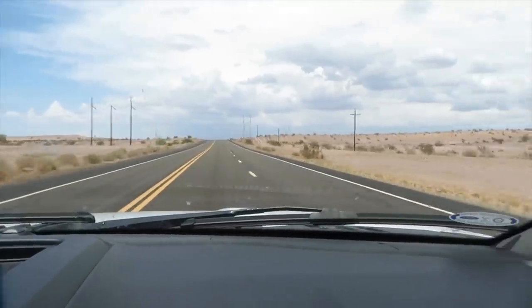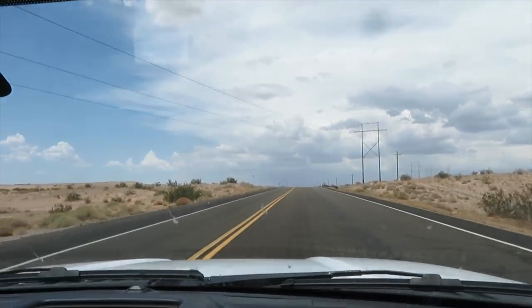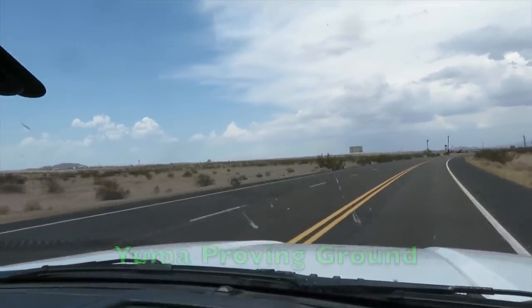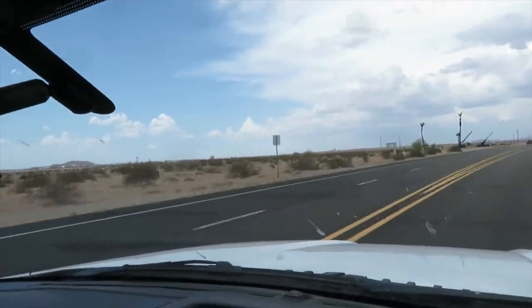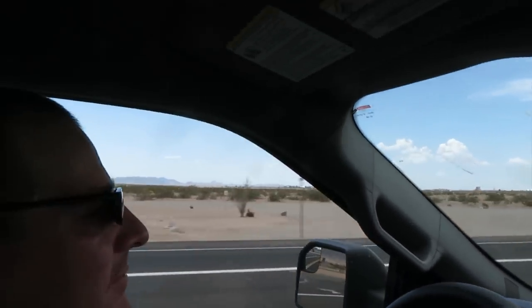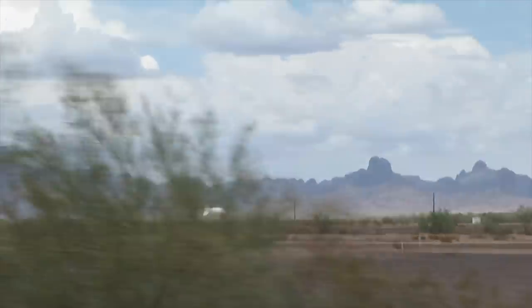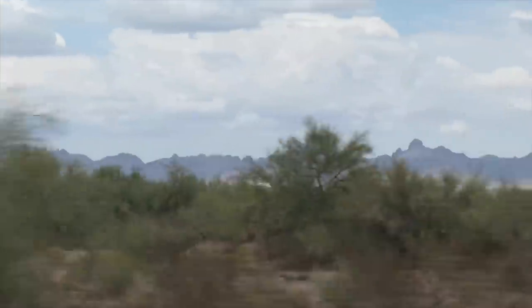I know there's a beauty to the desert, but I'm happy where we live up in the foothills of the Rocky Mountains. This is the Yuma Proving Grounds — I'm not sure entirely what they do here but I'm pretty sure it involves blowing stuff up. There's a blimp that the Border Service uses for aerial reconnaissance.